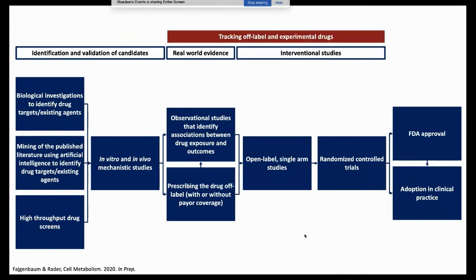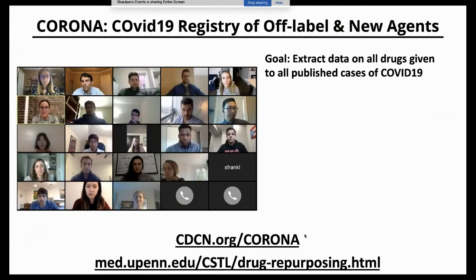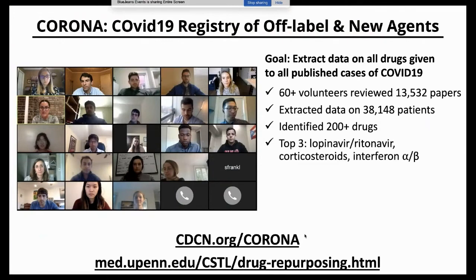We decided to track all off-label and experimental drug use in COVID-19. So I launched the Corona Project in early March with the goal of tracking all drugs given in all published COVID-19 cases. We established a team, first about 30 volunteers, now over 60, that has reviewed over 13,000 papers and extracted data on 38,000 patients. Amazingly, over 200 drugs have been given to these 38,000 patients.